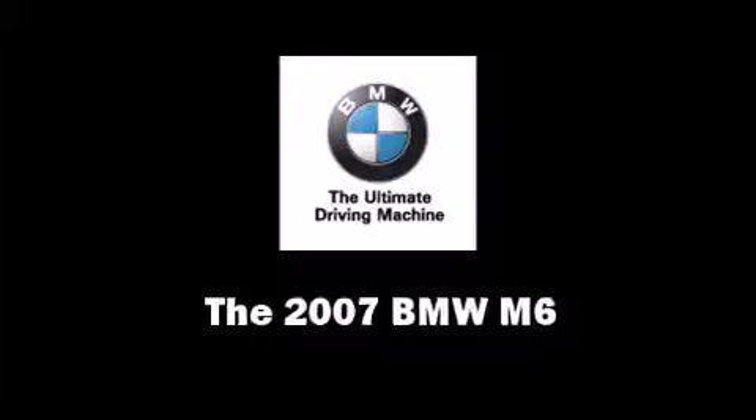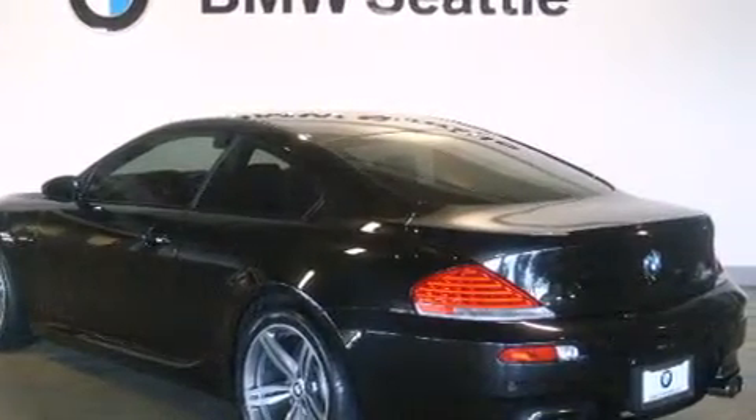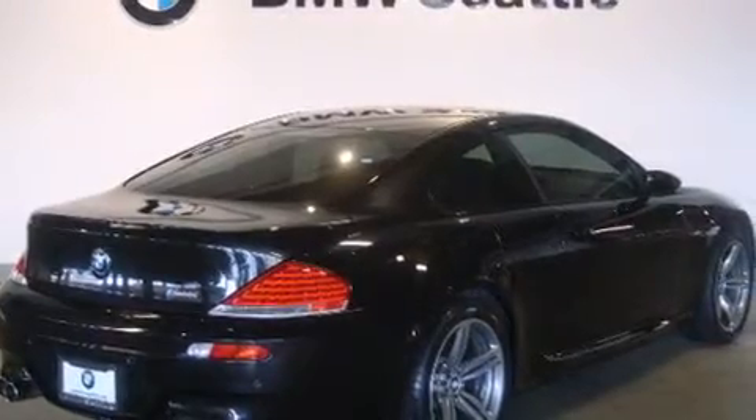Here's a great deal on a 2007 BMW M6. With less than 20,000 miles on the odometer, this model delivers an exhilarating ride without compromising ultimate luxury. It features a standard transmission, rear-wheel drive, and a powerful 10-cylinder engine.